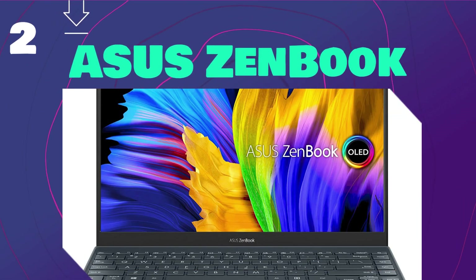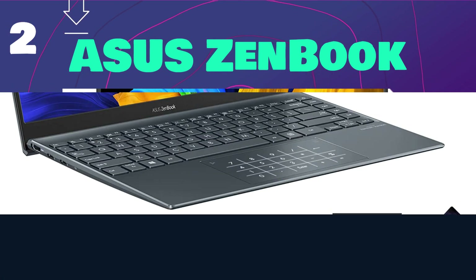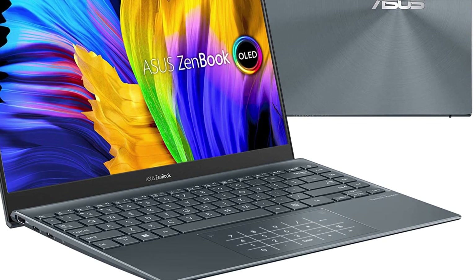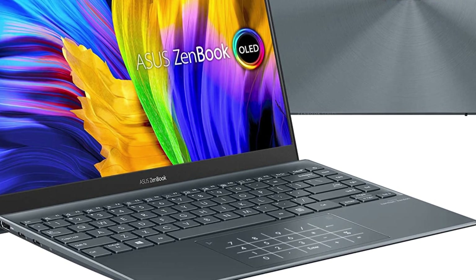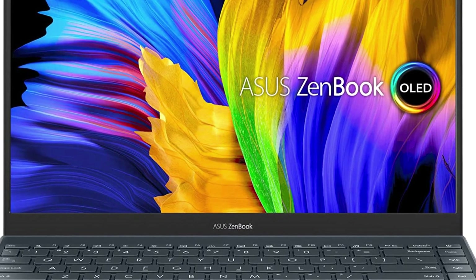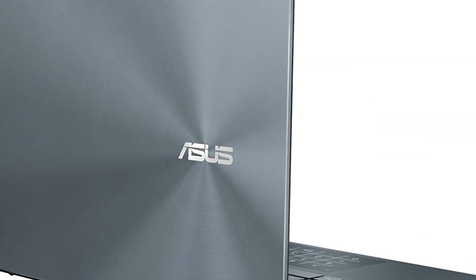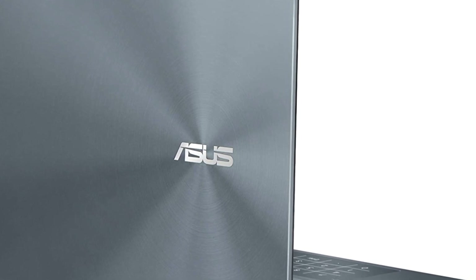At number 2 is Asus ZenBook. The Asus ZenBook's ideal fusion of performance, responsiveness, and battery life is the Intel Evo platform. With the 11th gen Intel Core processor, experience outstanding performance. With Intel Iris Xe graphics, enjoy vivid colors. Keep working with a battery that lasts a long time and charges quickly. Wide-angle NanoEdge 4-way bezel display. The most recent 11th generation Intel Core processor along with Intel Iris Plus graphics, quick memory and storage capabilities.